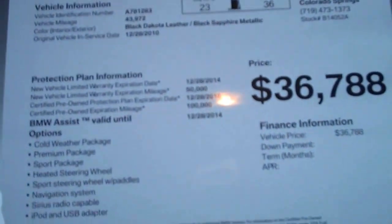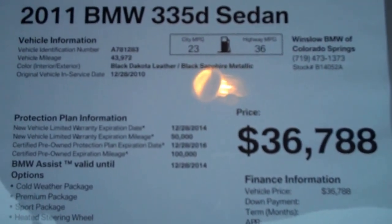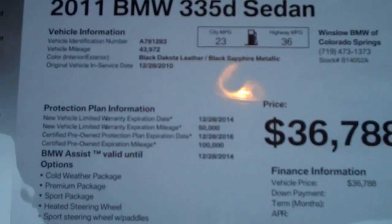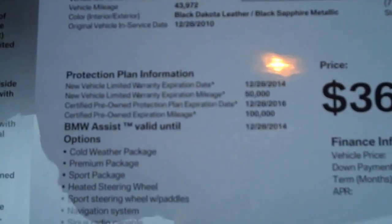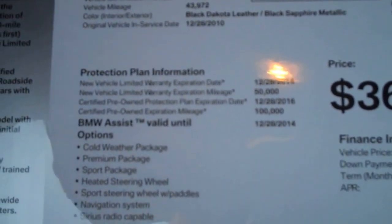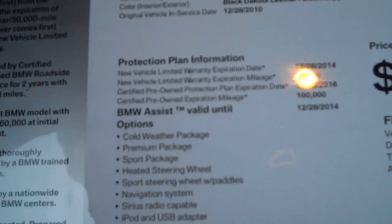It's a 2011 335D and it came in with 43,972 miles on it. It's black sapphire metallic with black Dakota leather. It's got the balance of the new car warranty and factory maintenance until 12/28 of 2014 or 50,000 miles. The certified warranty part of it will extend out to 12/28 of 2016 or 100,000 miles.